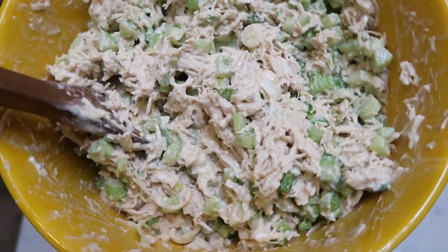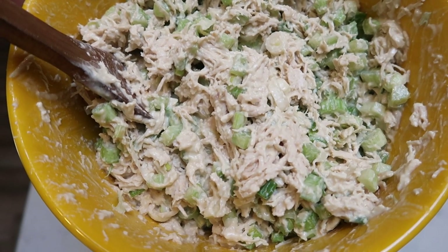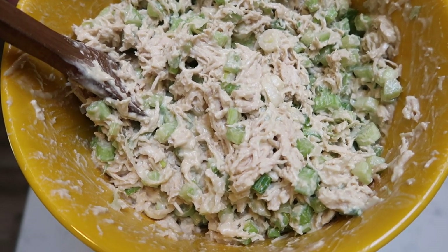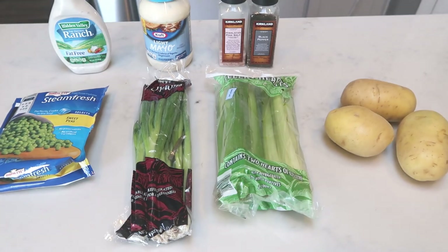Here's our completed Jamie Eason chicken salad. I tried this — it is to die for. I am making this over and over again, and the points are so incredibly low. I'll put this in the fridge and we're going to get started on the second recipe for our lunch prep.